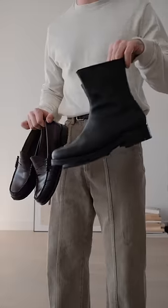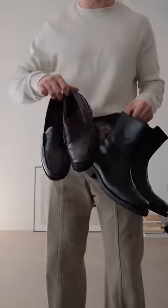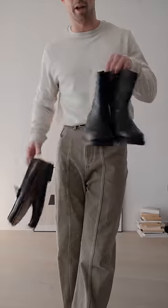Next is the footwear. I'm trying to decide between Alexi boots and penny loafers. To be honest, I think both are going to work, but I'm going to go with the boots today.